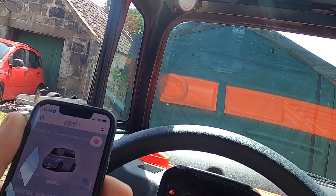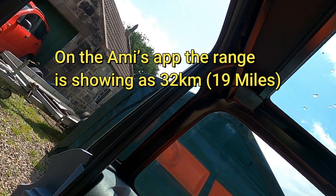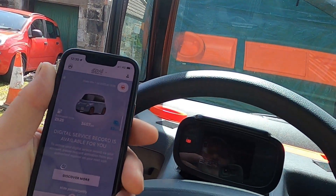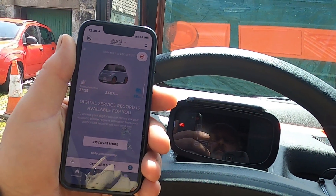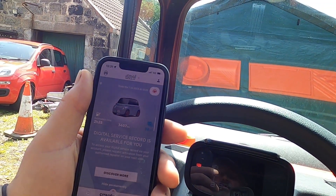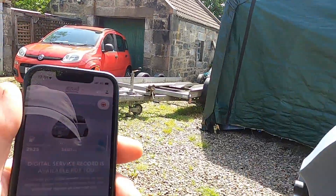We're now showing 32 kilometers of range, and 2 hours 24 minutes remaining to a full charge. I'll switch it off at that and measure the fuel consumption.